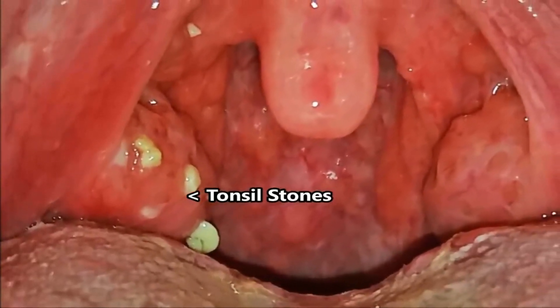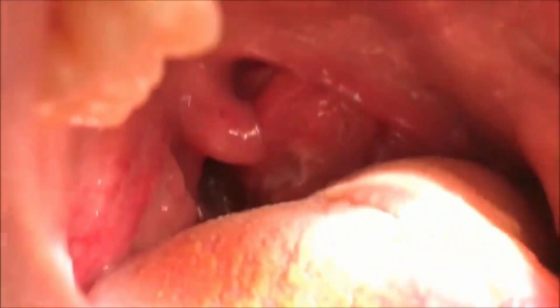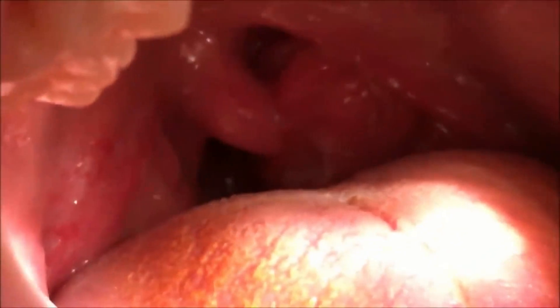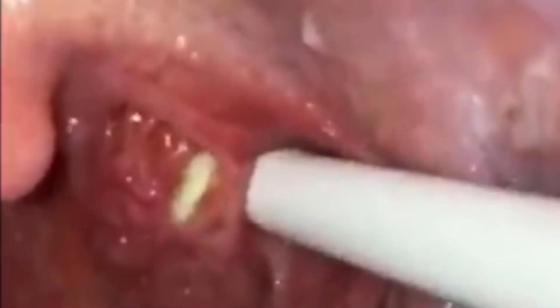Some tonsil stones are visible in the back of the throat as a lump of solid white material, but this is not always the case. Often they are hidden in the folds of the tonsils. In these instances, they may only be detectable with the help of non-invasive scanning techniques such as CT scans or magnetic resonance imaging. Tonsil stones can be found anywhere in the tonsil.